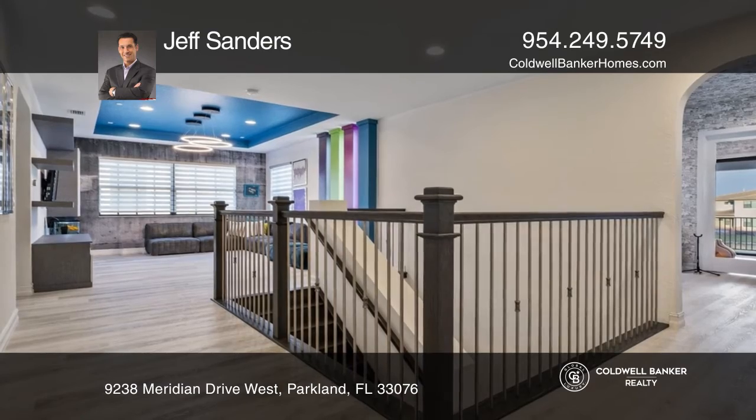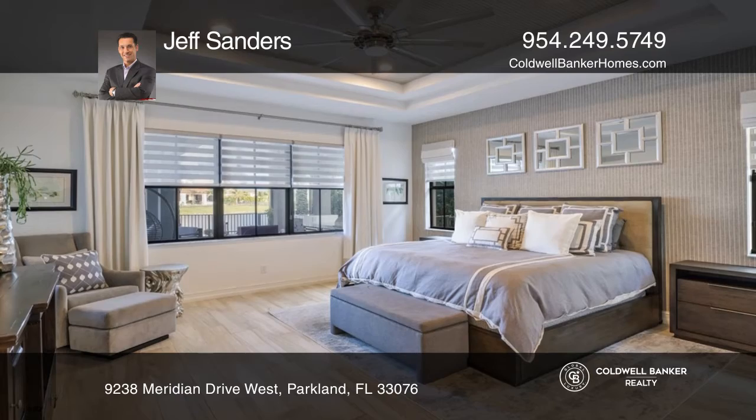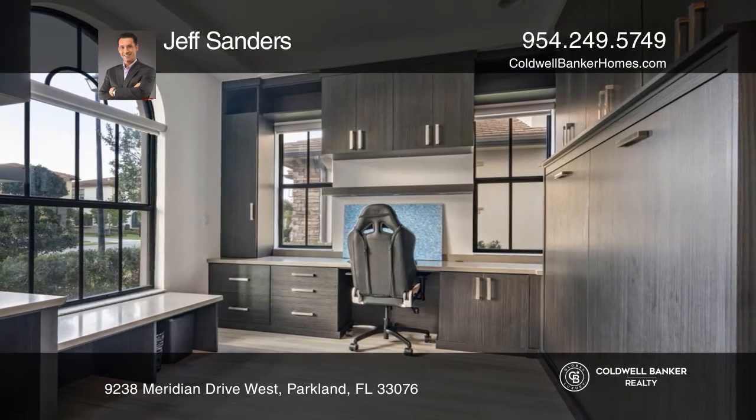This beauty offers five bedrooms, 4.5 bathrooms, and approximately 4,500 square feet of living space. This incredible home has nearly $400,000 in designer upgrades.